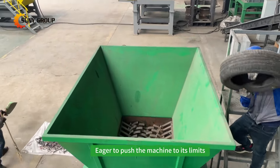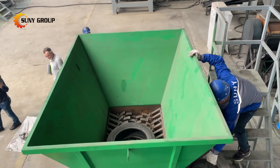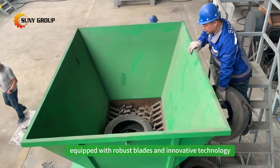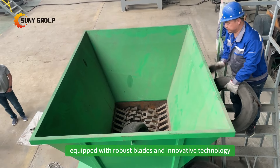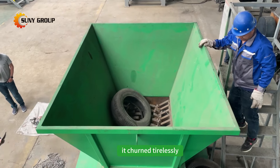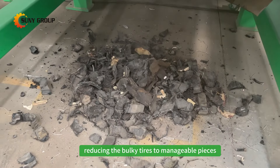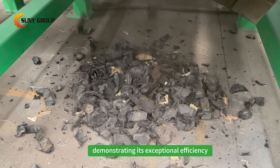Eager to push the machine to its limits, they turned their attention to the used tires. Sonny's shredder, equipped with robust blades and innovative technology, made light work of the tires. It churned tirelessly, reducing the bulky tires to manageable pieces, demonstrating its exceptional efficiency.